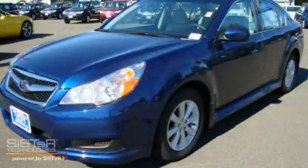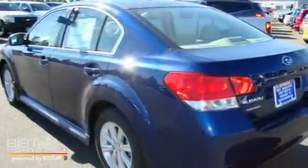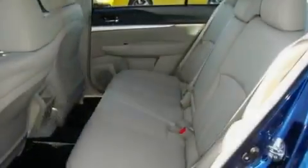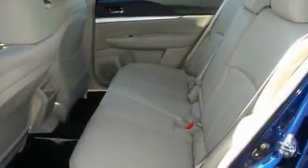This is a brand new 2011 Subaru Legacy. Its top features include steering wheel controls, a home link feature, a rear window defroster, a CD player, a leather wrapped steering wheel, alloy wheels, and cruise control.